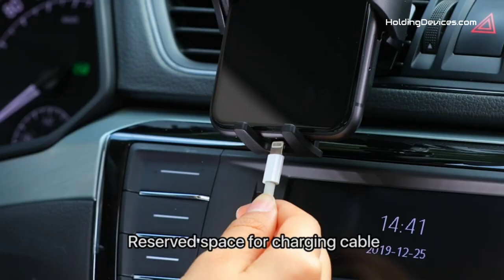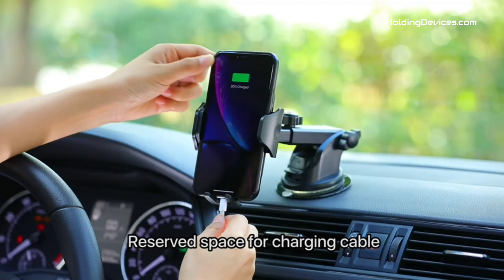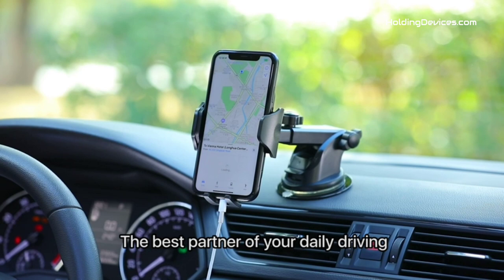Are you looking for the best phone holders for Renault Captur in your budget? In today's video, we break down the top 5 best Renault Captur phone holders that are available in the market.